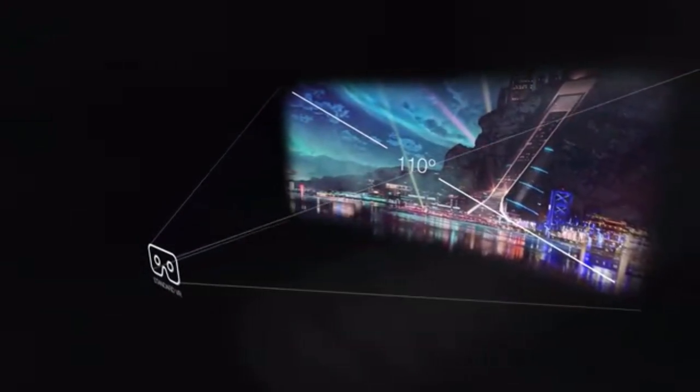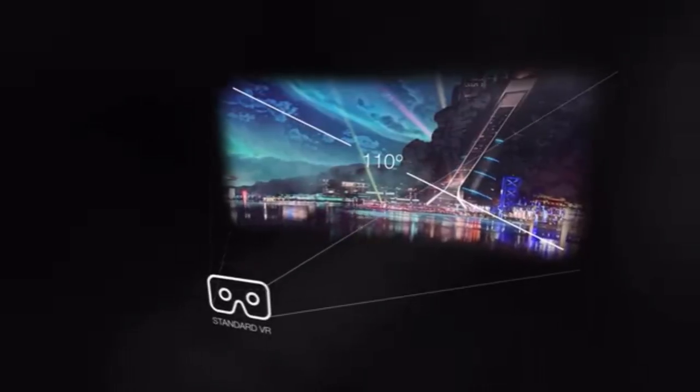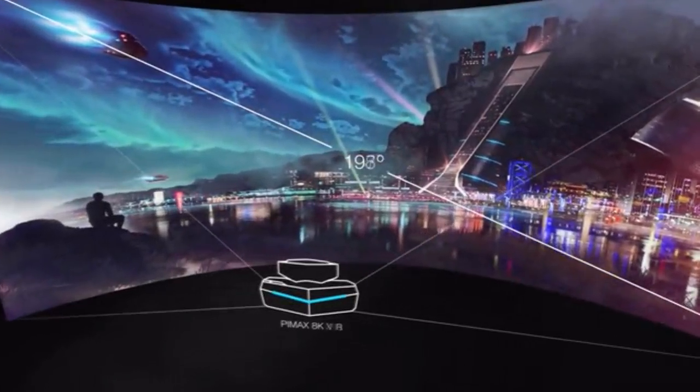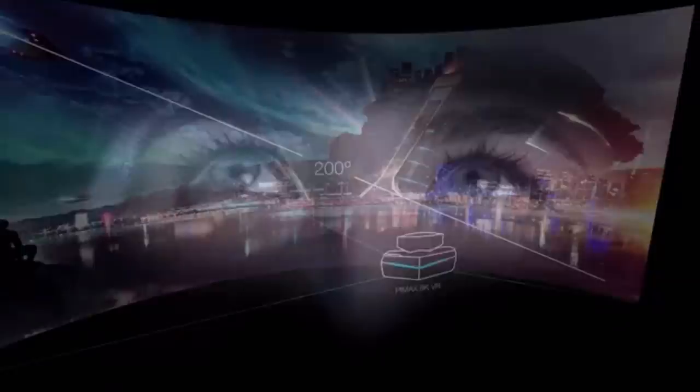When you put on a conventional VR headset, the first thing you notice is that your vision is narrow and surrounded by darkness. But with our headset's 200 degrees of view, you get an expansive, natural view of the virtual world.